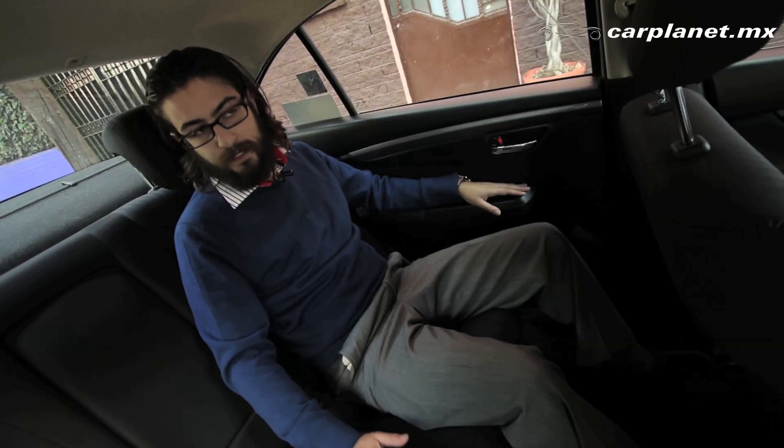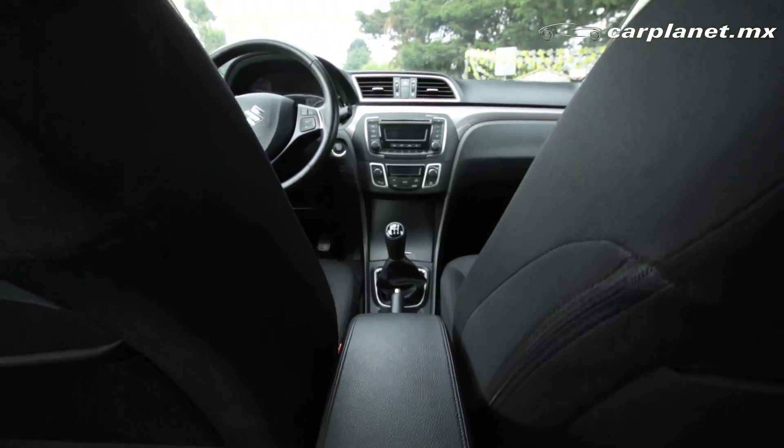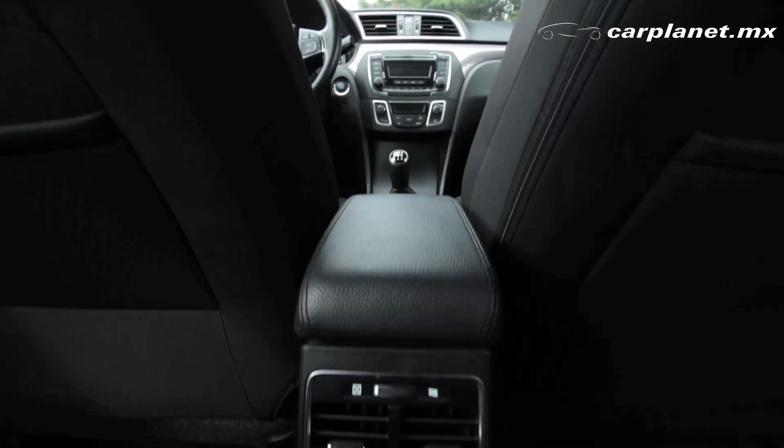Como ya lo comentábamos, este auto es realmente amplio. De hecho, en la parte trasera es digno de destacar el espacio que se tiene hacia los asientos de adelante desde las rodillas. Tiene espacio suficiente para transportar hasta 5 pasajeros. Quizás lo único que nos hubiera gustado es que el asiento del medio contara también con cabecera y cinturón de seguridad de 3 puntos, pero nos gusta mucho la idea de tener la salida de aire para las plazas traseras.